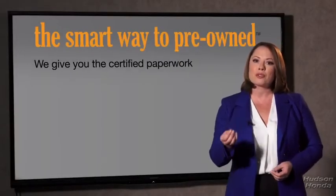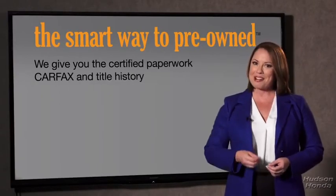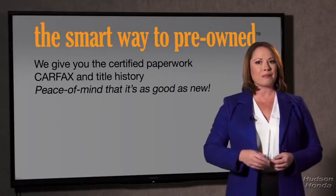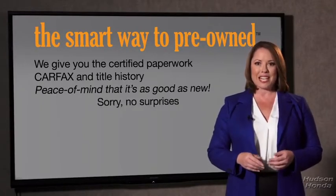The best thing I like about the Smart Way to pre-own, besides the great price I got, is that I know I bought a good car. Why should you worry if the odometer's been rolled back, or you're the victim of a salvaged or rebuilt vehicle, or worse, a washed title? We give you the certified paperwork, along with the CarFax and the title history, providing you with the peace of mind that your certified pre-owned is as good as new.